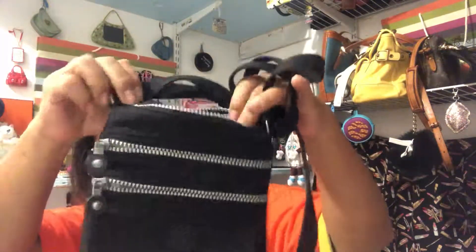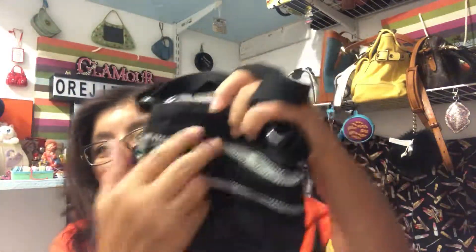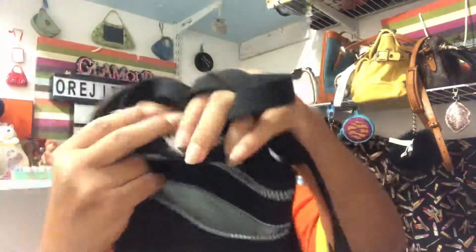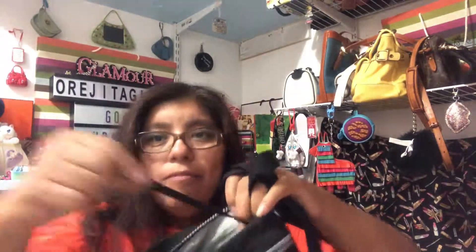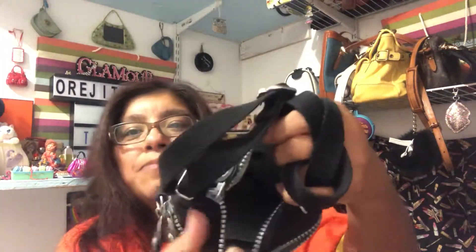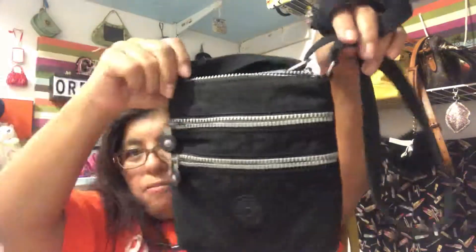I grabbed this cute little Kipling bag — this is going to be on my Poshmark so keep an eye out. It's really cute, has two zippers on the outside and a little zip pocket inside, plus a key keeper. It doesn't have the monkey, I know — sorry, no monkey — but it's going to be on my Posh.